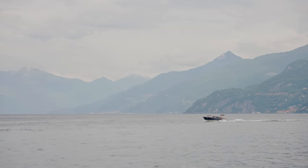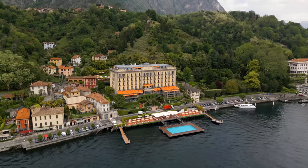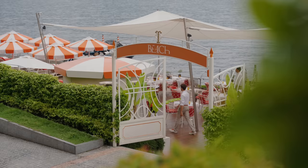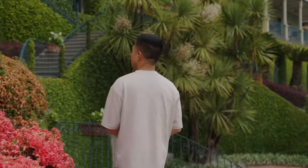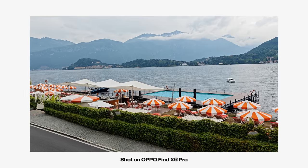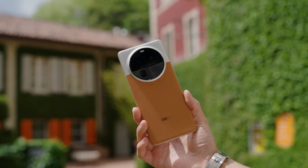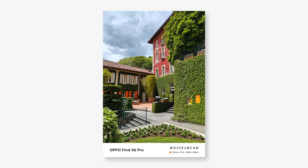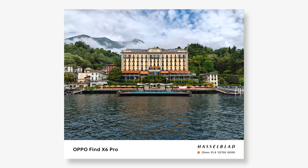We arrived in Varenna before taking a ferry over to Tremezzo and stopped by the famous Grand Hotel Tremezzo — a small but colorful town that's a lot quieter than some of the other areas. The hotel's color scheme was enough to make an incredible backdrop as we tested out the camera initially on the Find X6 Pro.